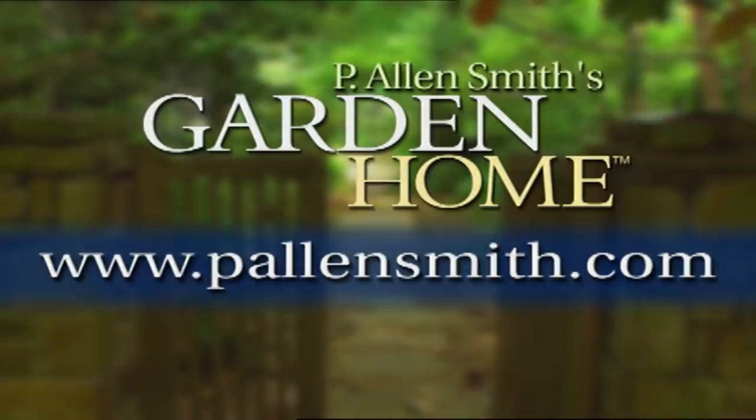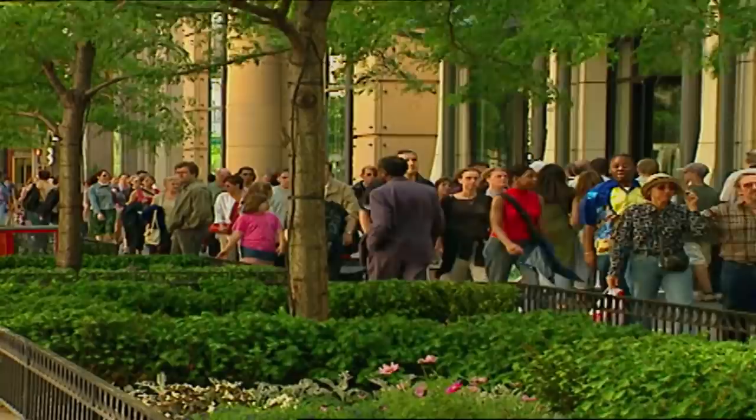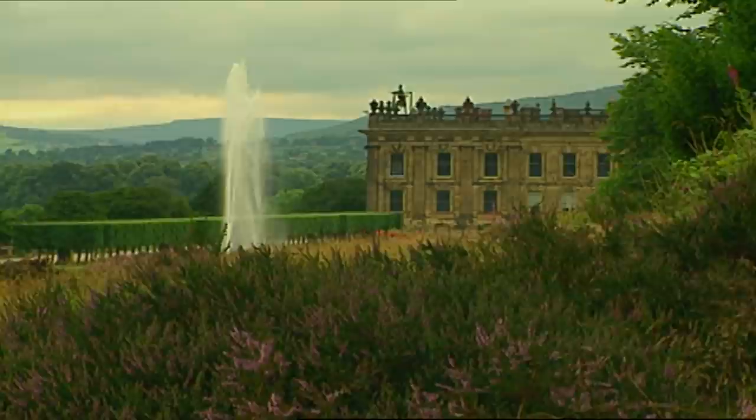On an upcoming episode of P. Allen Smith's Garden Home, we're going to take a look at some spectacular urban gardens and take some of the best ideas from them and apply them to our own garden homes. We'll be inspired by Chicago's Magnificent Mile, see why New York is great in the winter, and an English garden will open your eyes on ideas about focal point and scale. I hope you'll join us.